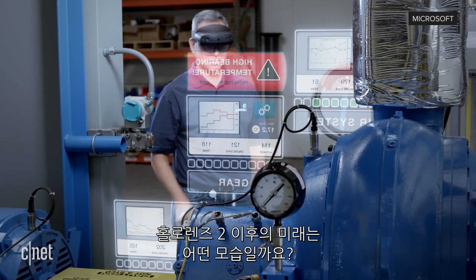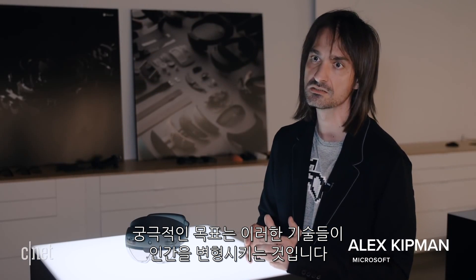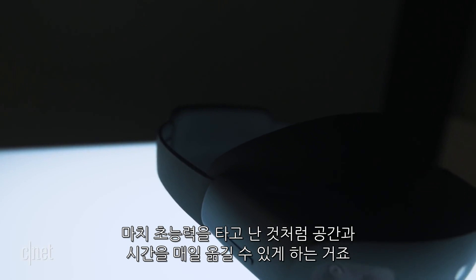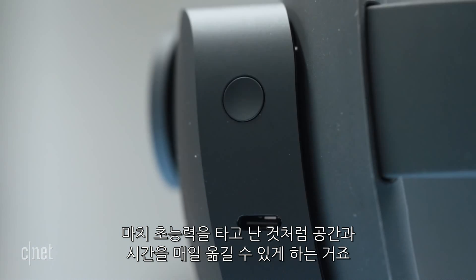But what about the future beyond HoloLens 2? Ultimately the goal is for these things to transform humans — they've empowered people and organizations to do things they just plainly were not able to do before. They will allow us to display space and time on a daily basis as if we were born instinctually with those superpowers.